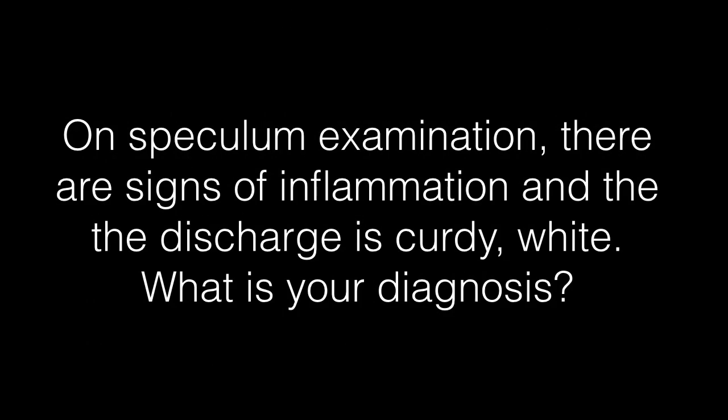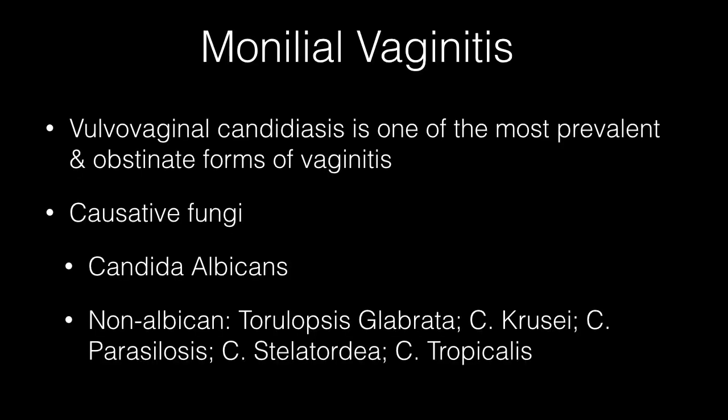On speculum examination, there are no signs of inflammation and the discharge is curdy-white. I will now discuss fungal or monilial vaginitis, also known as vulvovaginal candidiasis. It is one of the most prevalent and obstinate forms of vaginitis. The common causative fungus is Candida albicans; however, it can also be caused by non-albicans species like Torulopsis glabrata, Candida krusei, Candida parapsilosis, Candida stellatoidea, and Candida tropicalis.